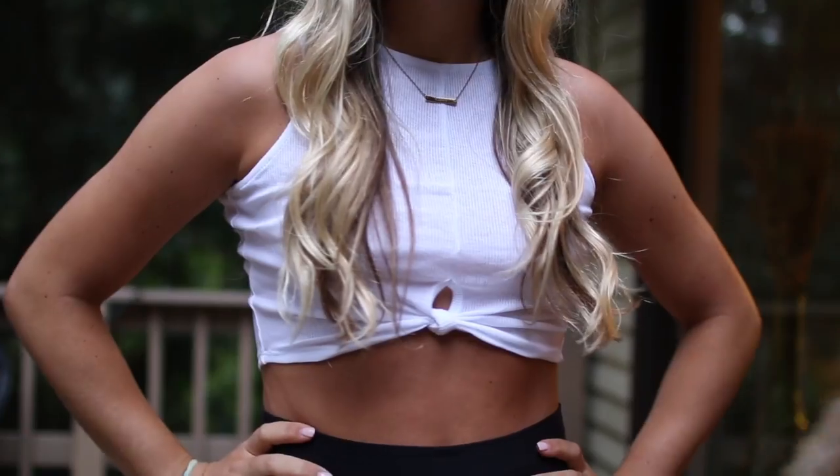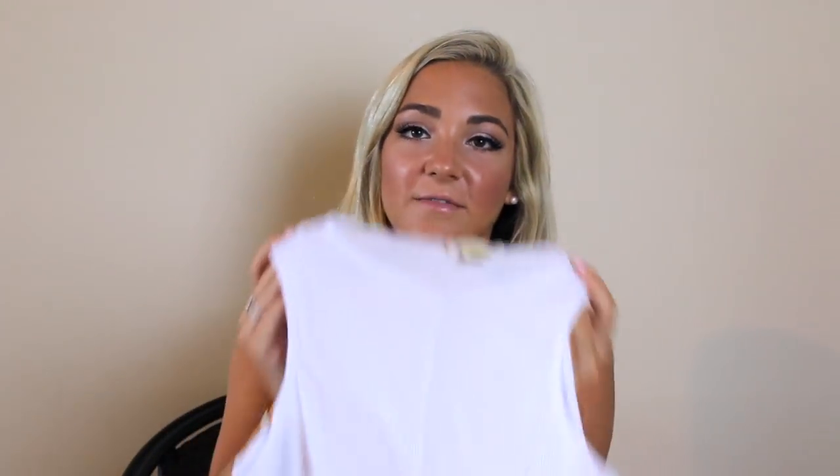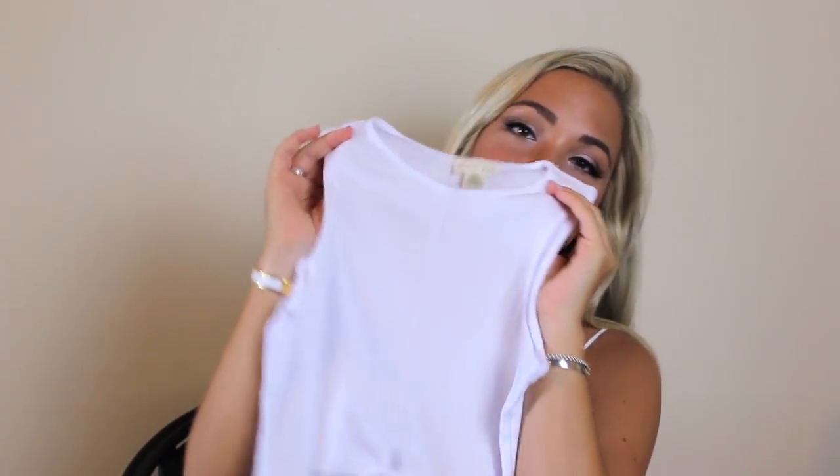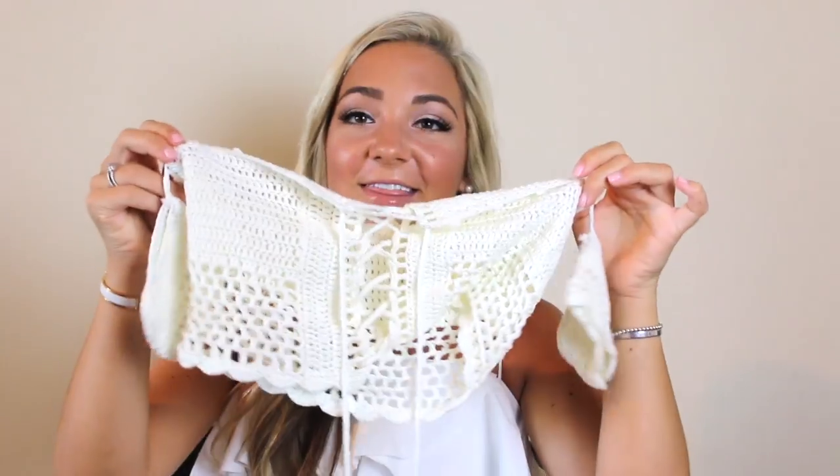I've been wanting a tank top like this for so long — it's a high-neck white ribbed crop tank top with this little knot tie on the bottom. I've seen so many people rocking this style of tank top so I knew I wanted one, and this one is perfect. It's really affordable too — pretty cheap — so check this one out.